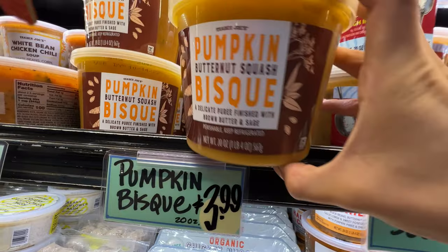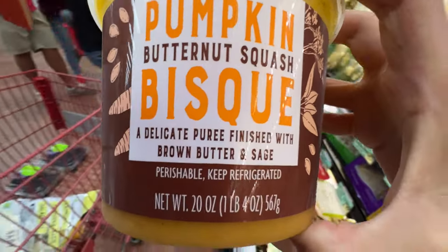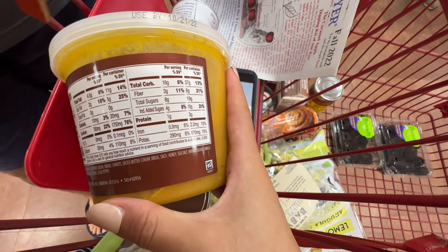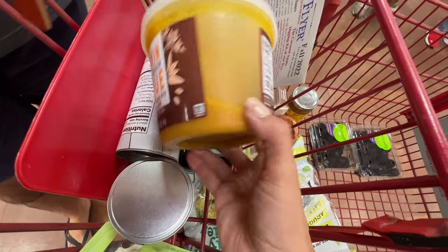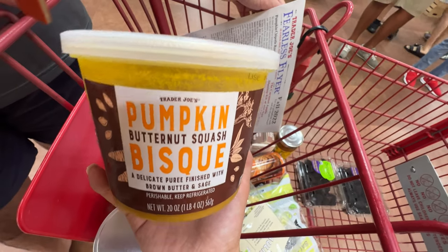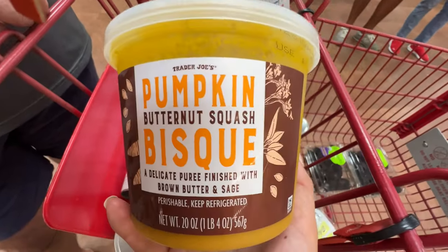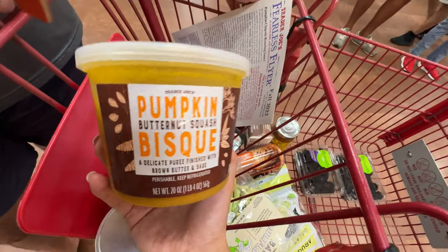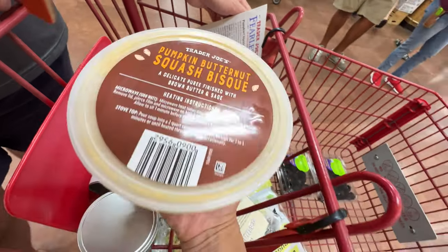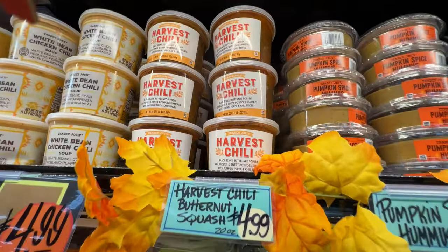This is the pumpkin bisque — $3.99. Butternut squash bisque, a pumpkin flavored butternut squash bisque, a delicate puree. I'm pretty sure I've tried this last year and I remember it tasted really really sweet because pumpkins are sweet and butternut squash is sweet and it has a little added sugar. The only questionable ingredient is canola oil but other than that it's not too bad — good for once in a while, once per season. It definitely brings fall into your house for dinner. $3.99 — a little pricey for a small cup of soup but it tastes good. I'm going to get this one.